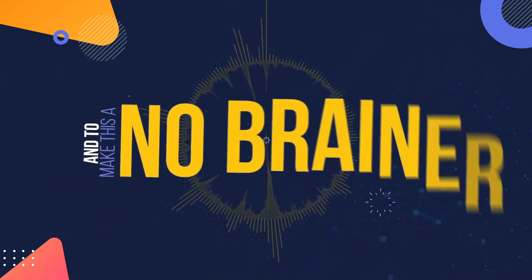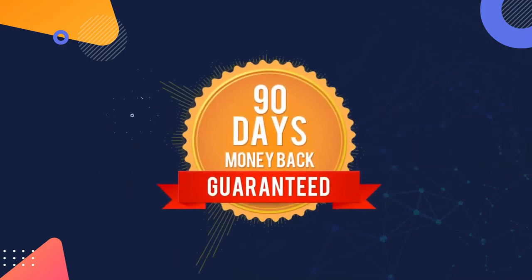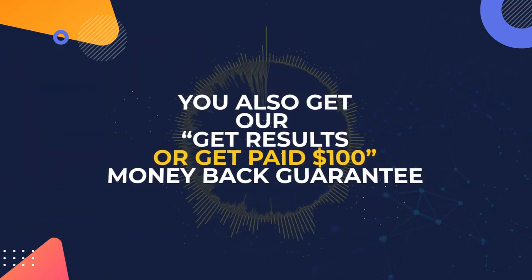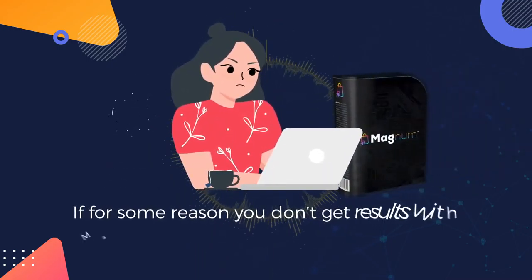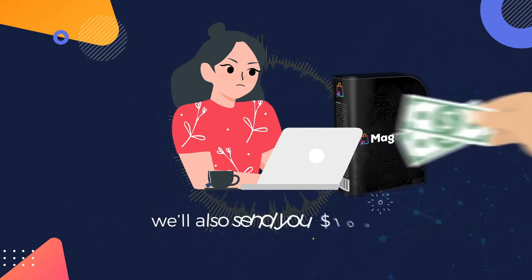And to make this a no-brainer for you, we're totally removing all the risk with our 90-day money-back guarantee. And to totally blow your mind, when you act now, you'll also get our get-results-or-get-paid $100 money-back guarantee. If for some reason you don't get results with Magnum, just let us know what you tried and not only will we send you your money back, we'll also send you $100.